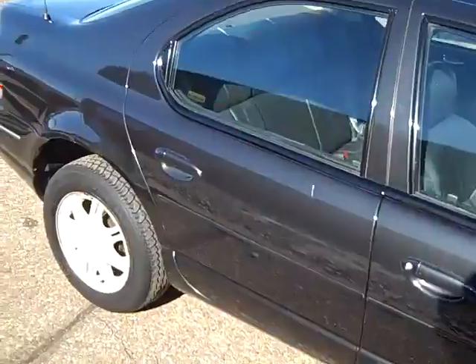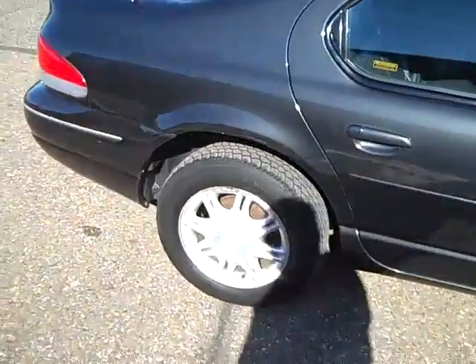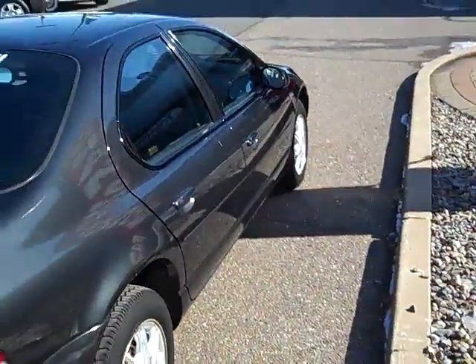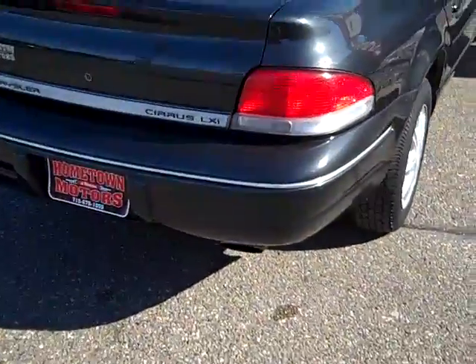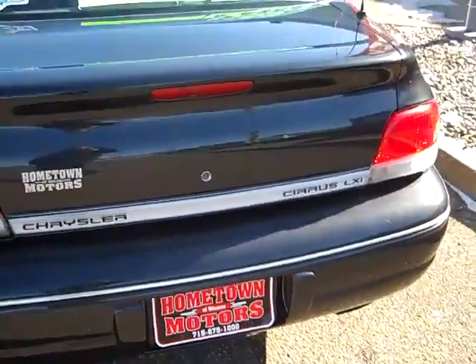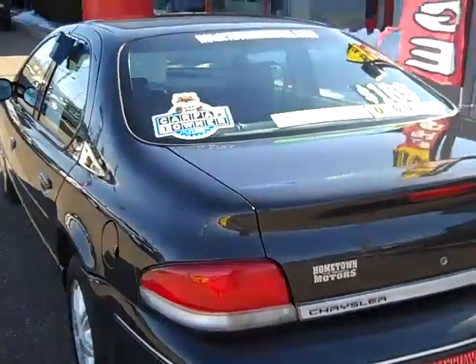For the age and for the price, it really is a great deal. No rust at all on the car. Real nice dark gray, black color. Like I said, Chrysler Cirrus LXI — it's the top of the line model.